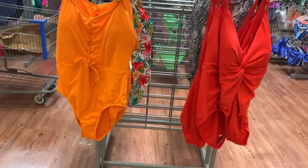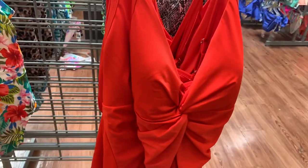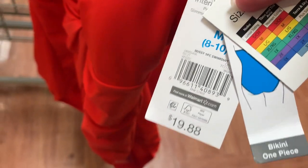They have some really cute ones over here. I love this orange one — I like the straps going in the center and it ties at the bottom. This is Time and True and it's $19.88. You can also get this one-piece as well, so adorable — I like how it goes in the center there. Here's the back, and it's also Time and True at $19.88.